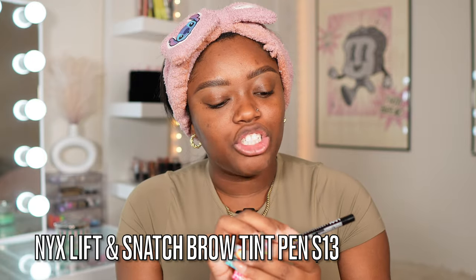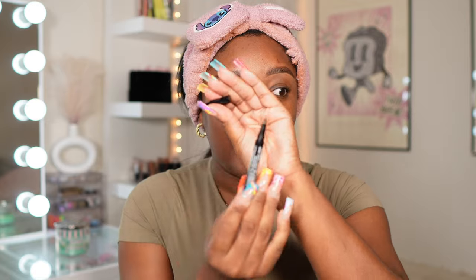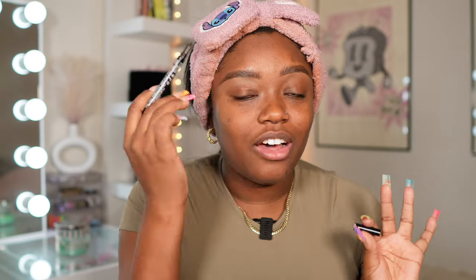Then I go in with the NYX Lift and Snatch Brow Tint Pan in the shade Espresso. It is very, very fine — a very light hand is all you need to brush in those really small hairs and give you more brow hairs.